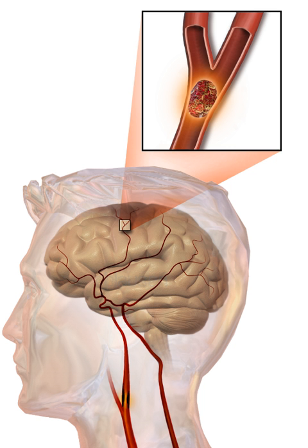Stroke symptoms typically start suddenly, over seconds to minutes, and in most cases do not progress further. The symptoms depend on the area of the brain affected; the more extensive the area affected, the more functions that are likely to be lost. Some forms of stroke can cause additional symptoms; for example, in intracranial hemorrhage, the affected area may compress other structures. Most forms of stroke are not associated with a headache, apart from subarachnoid hemorrhage and cerebral venous thrombosis and occasionally intracerebral hemorrhage.